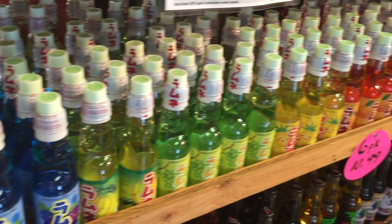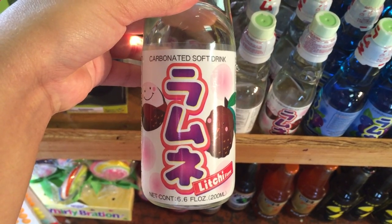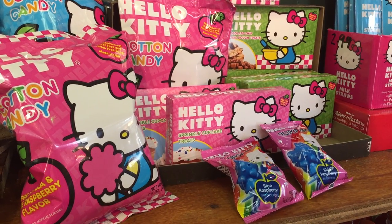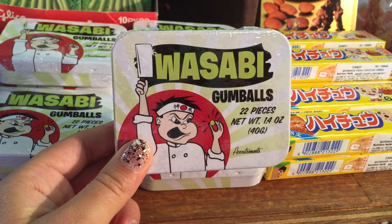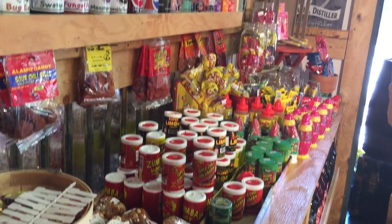They also had an area dedicated to Japanese goods — Japanese sodas, the kind with the marble that you push in with your thumb. They also had wasabi gumballs. I'll remember that for the next time I want to murder somebody, because that's just a really dumb idea.